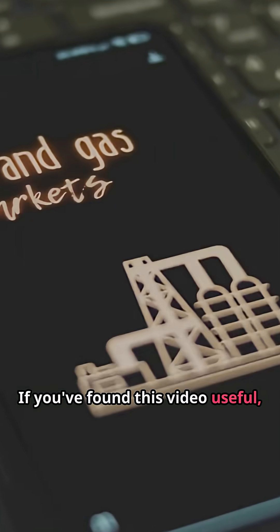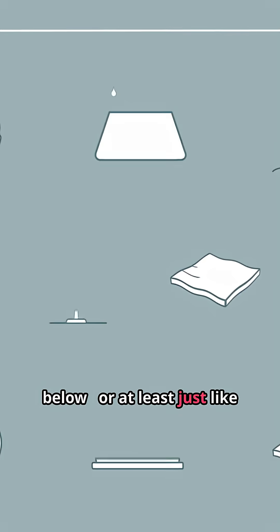If you found this video useful, press that subscribe button below, or at least just like the video.